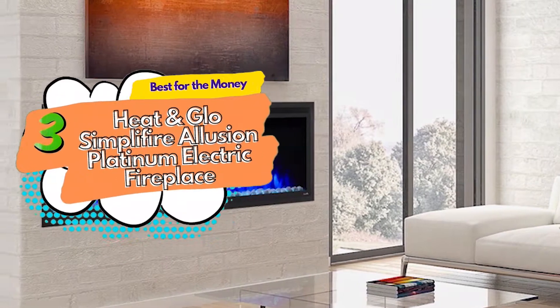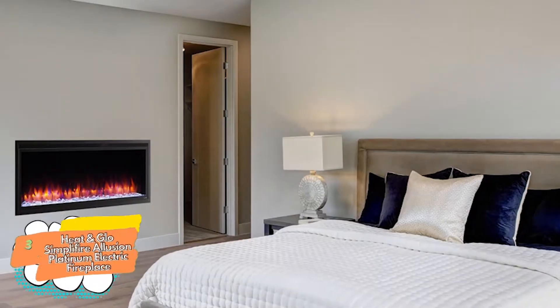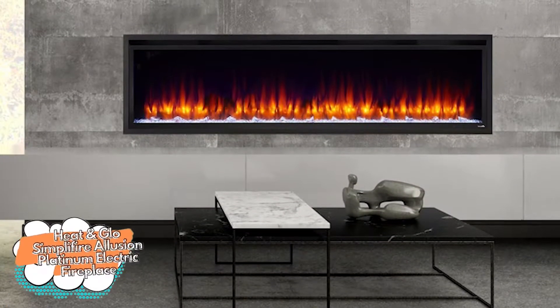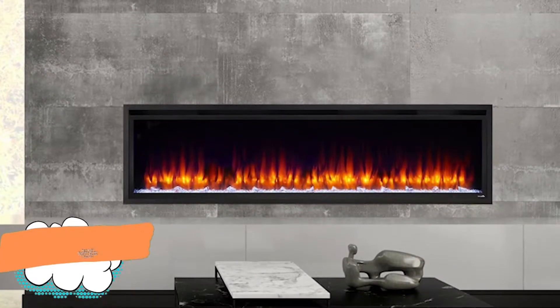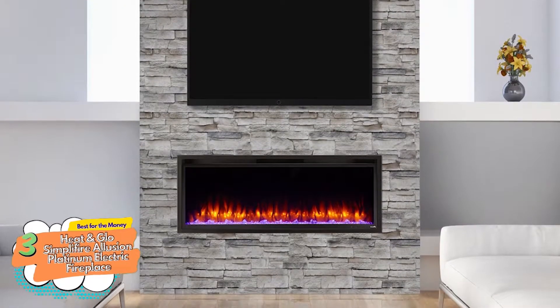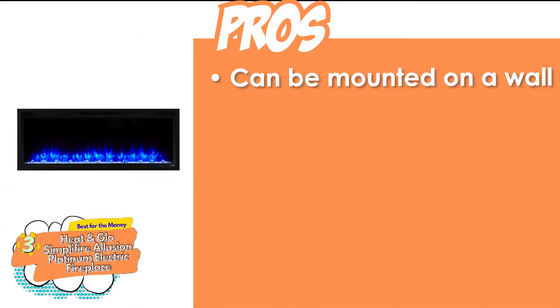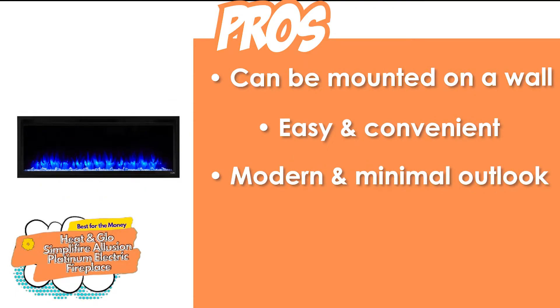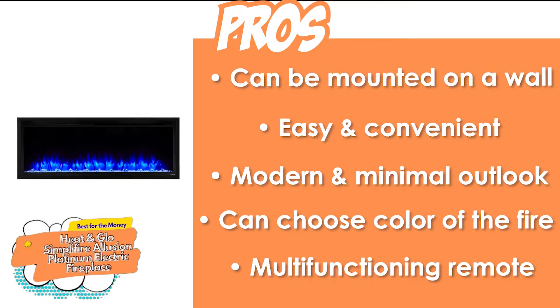Next, we have the best for the money: the Heat-and-Glow Simplifier Illusion Platinum Electric Fireplace. This electric fireplace takes convenience to a whole new level. From its design and installation to its use and maintenance, you won't find an easier-to-use-and-maintain fireplace. It really does provide the best value for money. You can control it with a remote and clean it easily. Its pros are: it can be mounted on a wall, it's easy and convenient to install, it has a modern and minimal look, you can choose the color of the fire, and the package includes a multi-functioning remote.